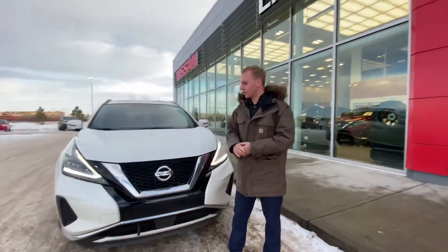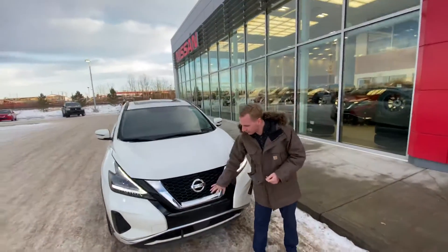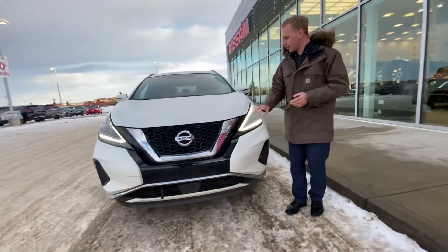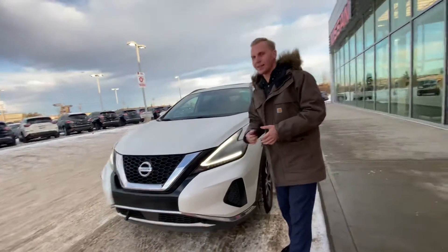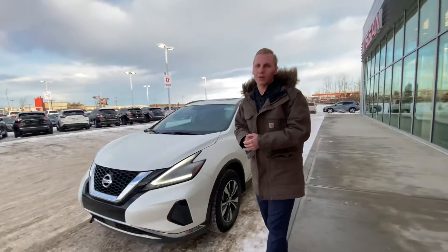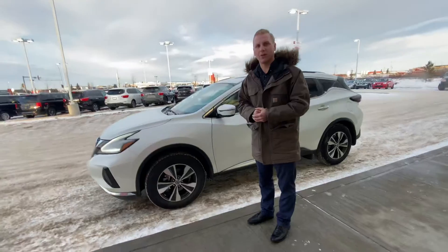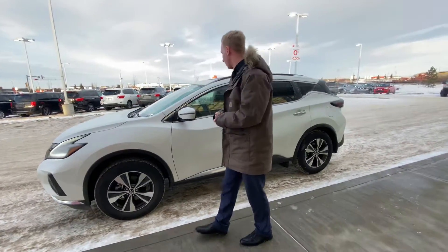There's a honeycomb grille on this one, redesigned for 2019 — that's one of the things they added, along with a deeper greenhouse and grille giving it a sharper look. LED daytime running lights as well as LED headlights, nice and bright if you do any nighttime driving. It also has 18-inch aluminum alloy wheels already wrapped in all-season rubber.